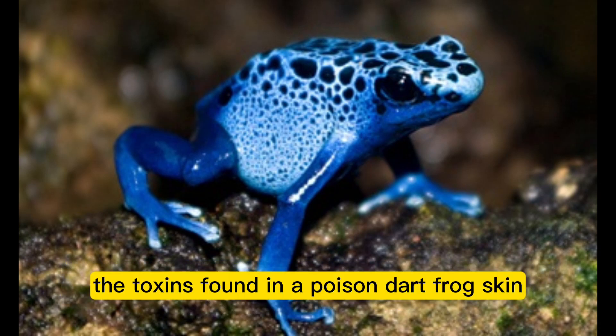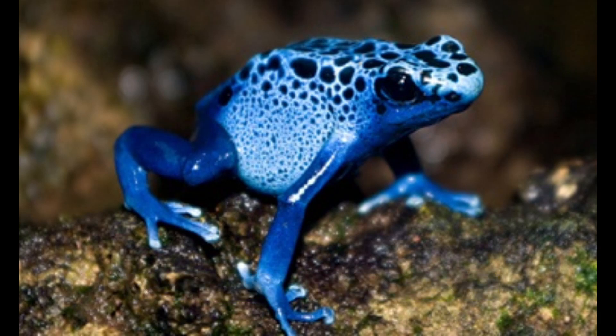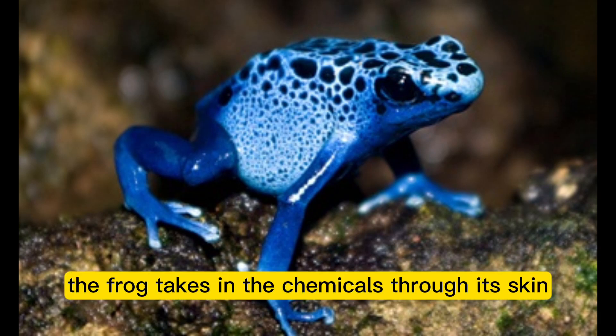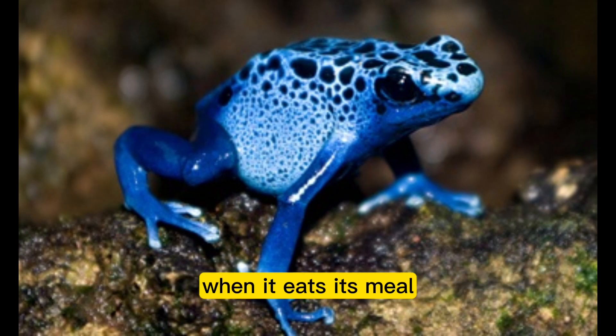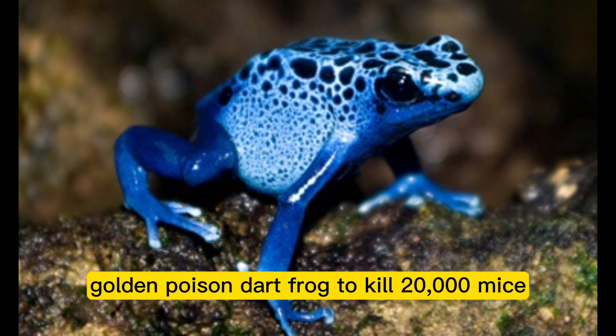The toxins found in a poison dart frog's skin are derived from the ants it feeds on. The frog takes in the chemicals through its skin when it eats. There is enough poison in a single golden poison dart frog to kill 20,000 mice.